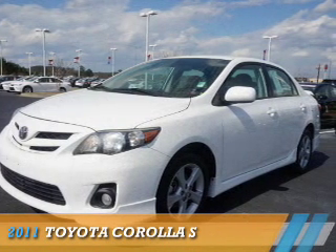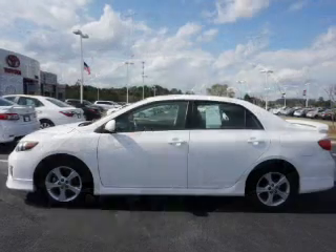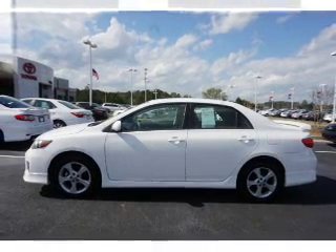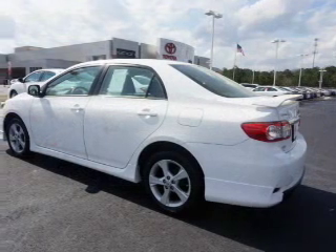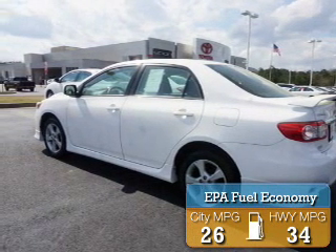Presenting the 2011 Toyota Corolla. It's powered by front wheel drive, a 1.8 liter 4 cylinder engine, and a 4 speed automatic transmission. Great fuel efficiency saves you money by requiring fewer trips to the gas station.